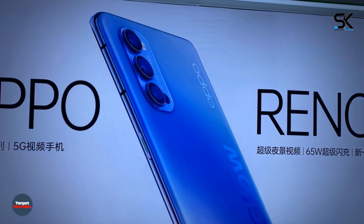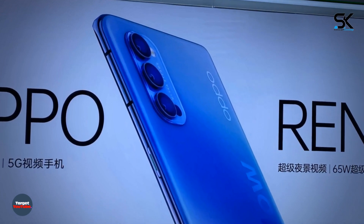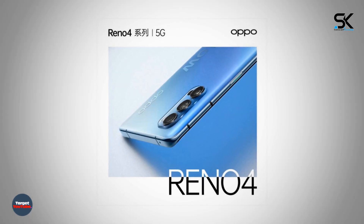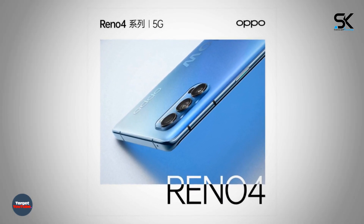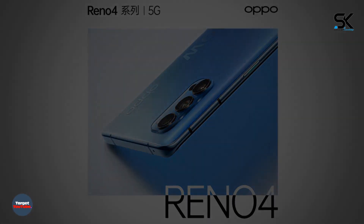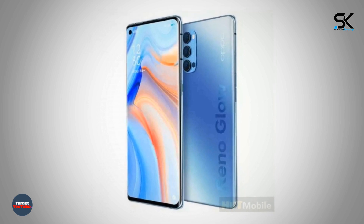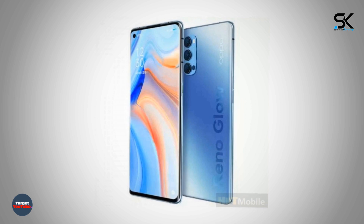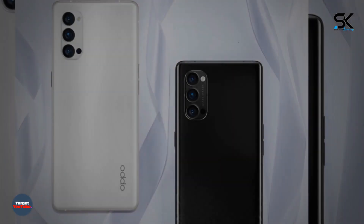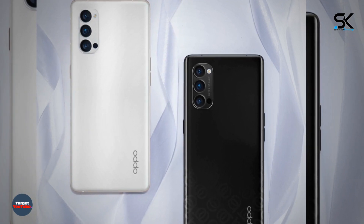The first Oppo Reno smartphones were positioned by the manufacturer as designer smartphones — this model was really different from everything that was on the market. But the latest generation of Reno smartphones already stand out a little less. High-quality press images of the Oppo Reno 4 Pro, which together with its Reno 4 colleague will debut on June 5, were announced.